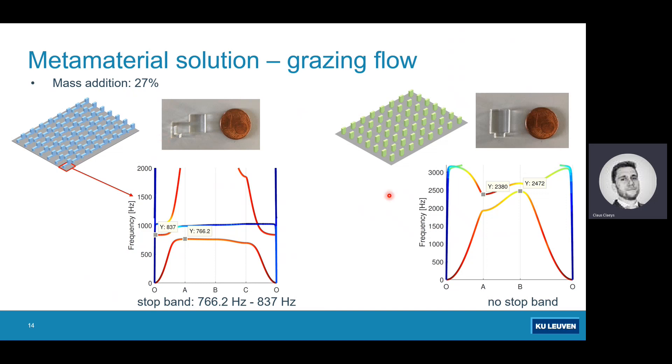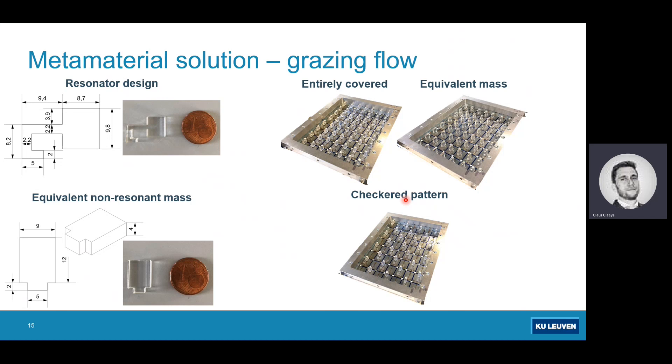To benchmark our solution we also make a non-resonant design — a foot with just a mass on top — adding the same total mass and the same stiffness effect, so we can do a fair comparison. We evaluate three cases: covering the entire plate with resonant masses, the equivalent mass addition, and a checkerboard pattern covering half the plate with resonant masses. The reason for the checkerboard case will become clear shortly.